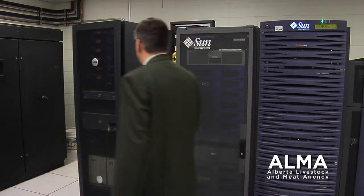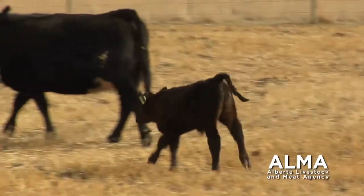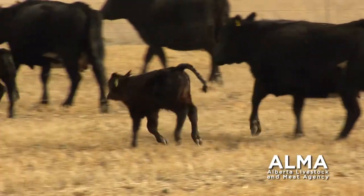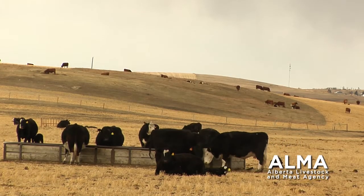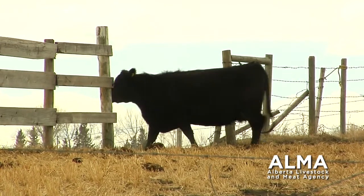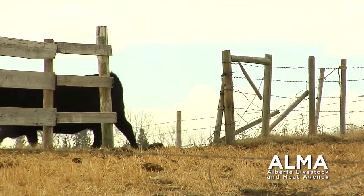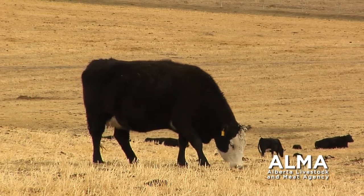Computers are used to analyze the sequence by comparing the genomes of several animals within a few weeks, rather than a few years. The overall goal is to develop a BSE test for live cattle that is affordable and will benefit both industry and consumers, giving the cattle industry the first ever blood test for mad cow disease.